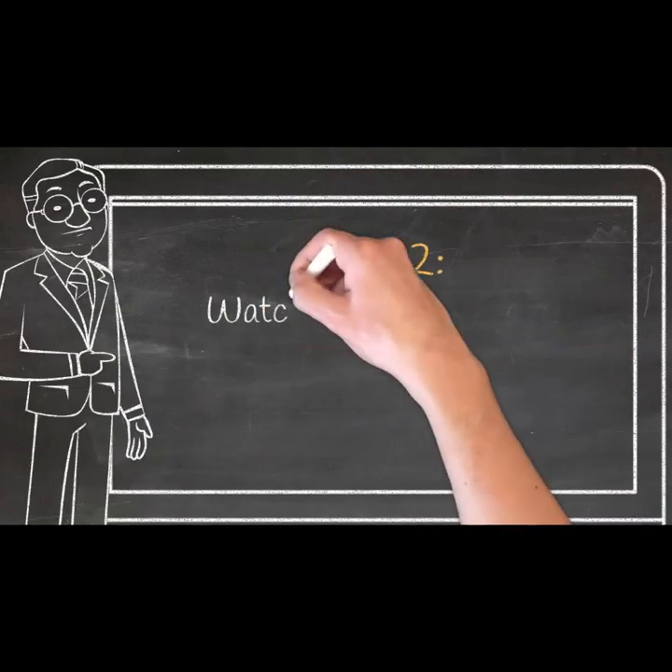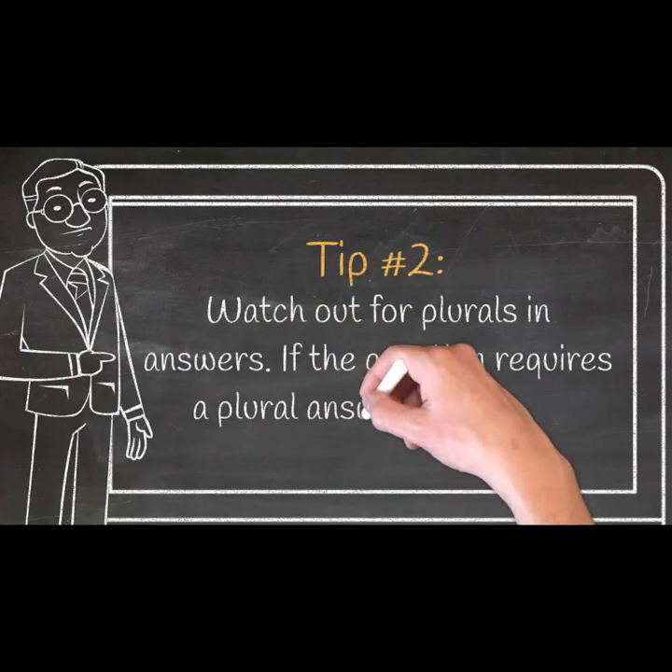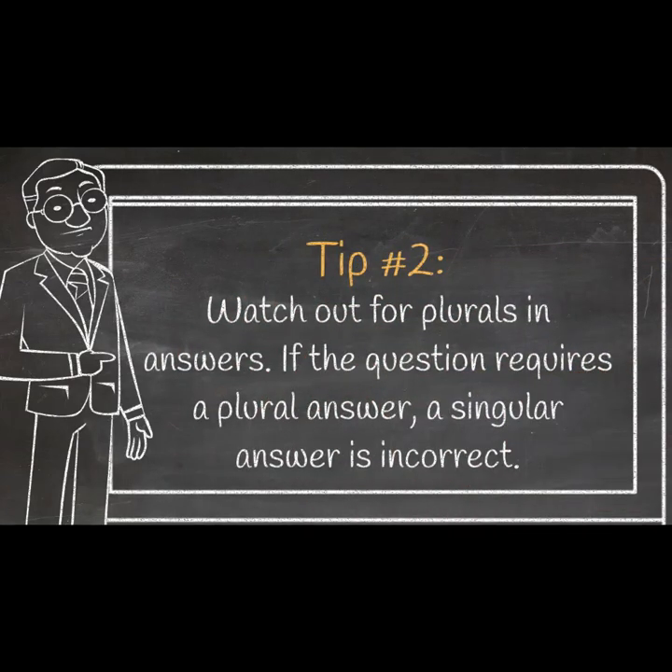Tip 2: Watch out for plurals in answers. If the question requires a plural answer, a singular answer is incorrect.